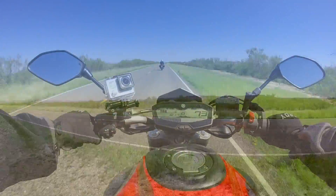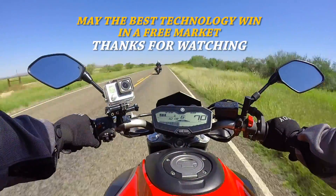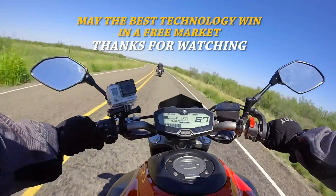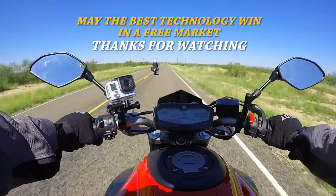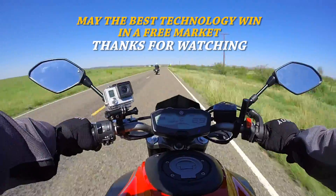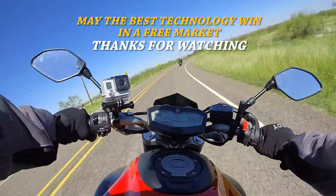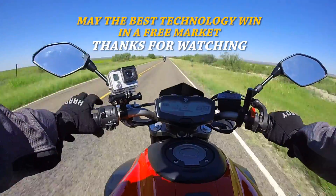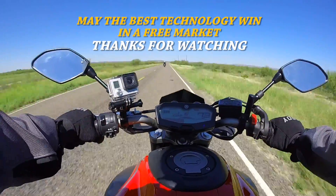Alright, let's go to McKinney. We'll see you next time.